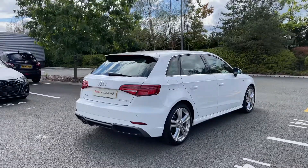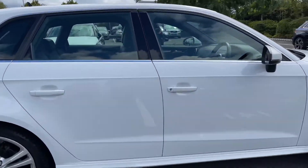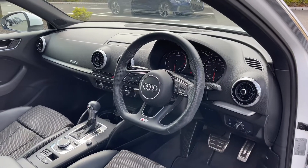This is a 2019 model of the Audi A3 and to date has covered just over 17,600 miles. Coming to the driver's side door, the first thing you are greeted with is the flat bottom full leather multi-function steering wheel.